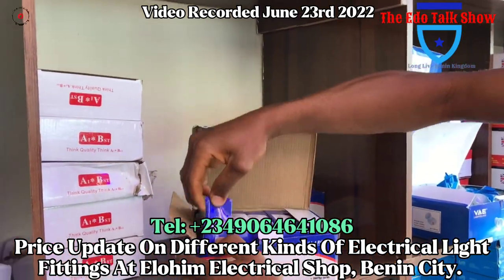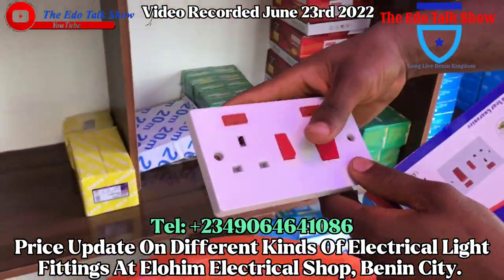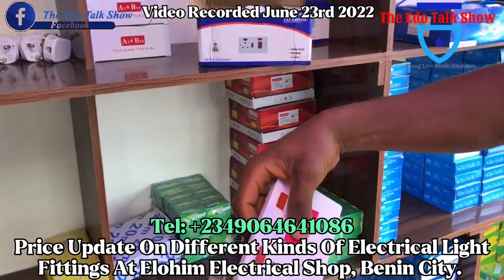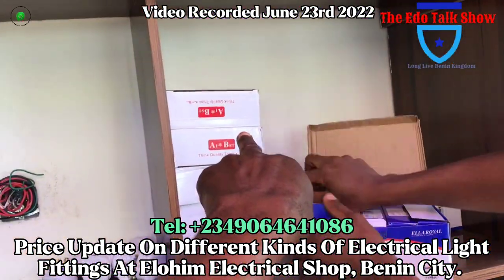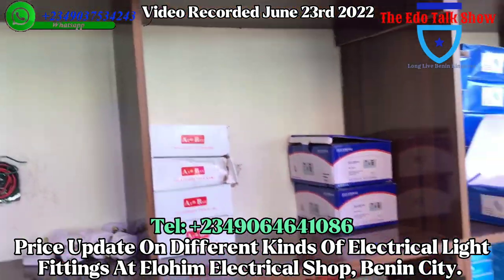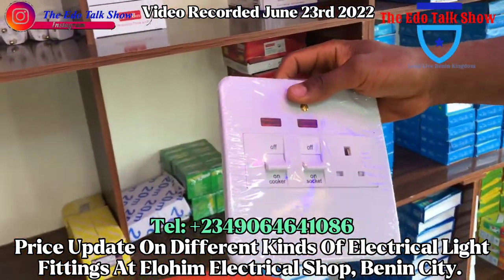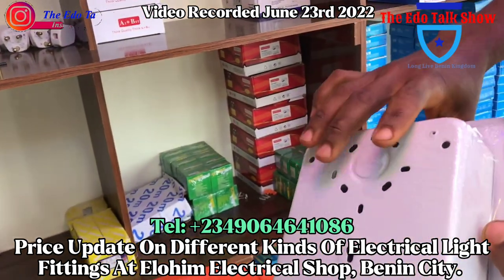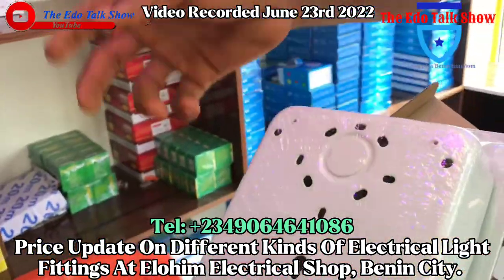Now the sockets — this is the cooker socket for your kitchen. In case you want to plug your blender or kitchen appliances — how much? One thousand five hundred each. This is the three by six size. And this one is the six by six — the bigger size — how much? Three thousand five hundred. The box alone is 500.